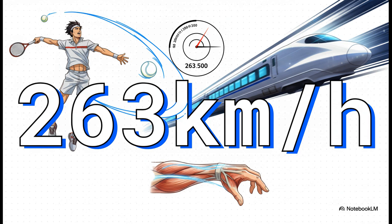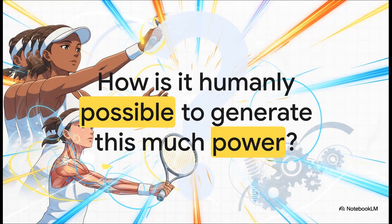That is the world record for the fastest tennis serve. Think about that for a second — that is faster than a high-speed train, a blistering, almost unbelievable speed generated by a human being. And that speed brings us to the central question: how is that even humanly possible?